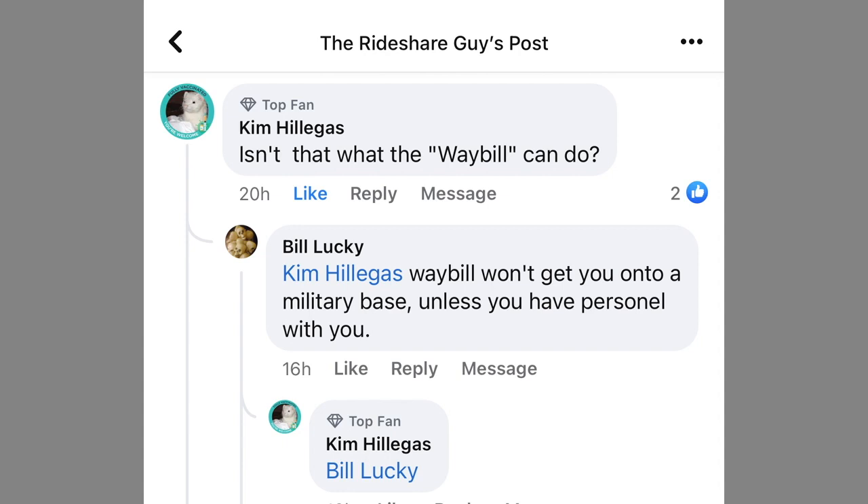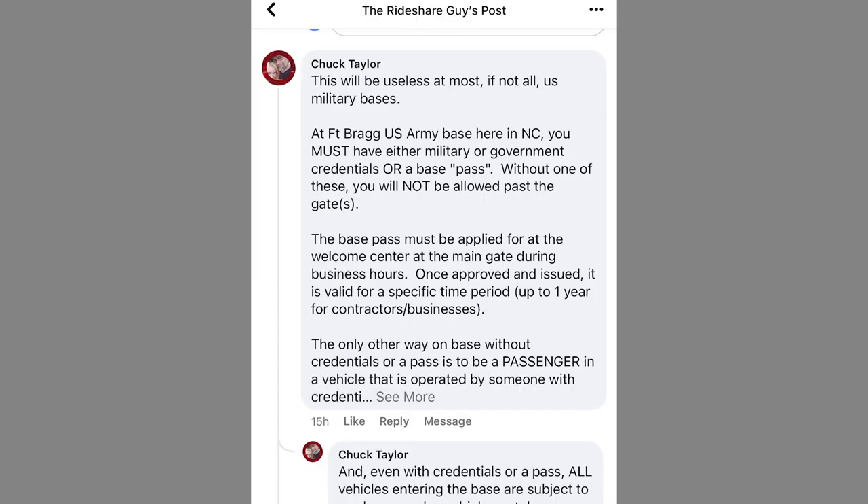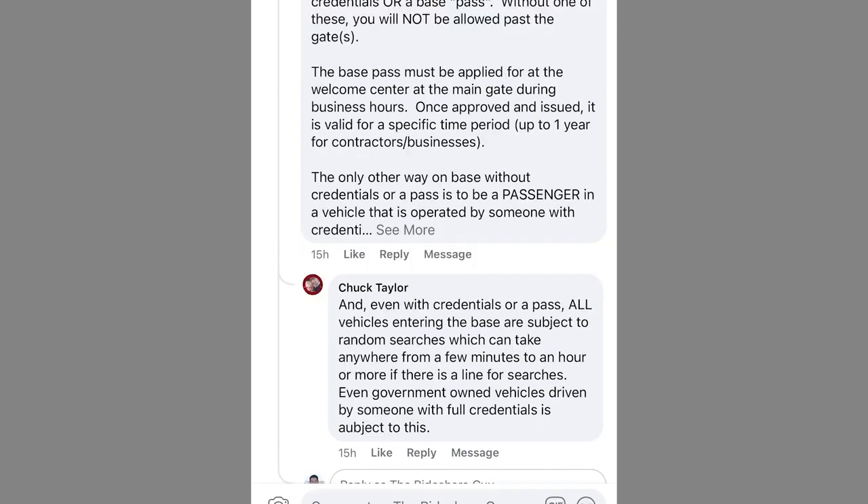Bill responds that the waybill won't get you onto a military base unless you have personnel with you. Chuck comments that this will be useless at most, if not all, U.S. military bases. At Fort Bragg U.S. Army Base in North Carolina, you must have either military or government credentials or a base pass. Without one of these, you will not be allowed past the gate. The base pass must be applied for at the Welcome Center at the main gate during business hours, and once approved and issued, it is valid for a specific time period, up to one year, for contractors and businesses. The only other way on base without credentials or a pass is to be a passenger in a vehicle operated by someone with credentials. Even with credentials or a pass, all vehicles entering the base are subject to random searches, which can take anywhere from a few minutes to an hour or more.